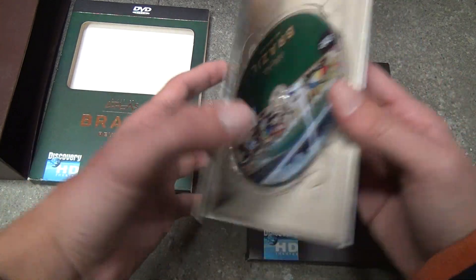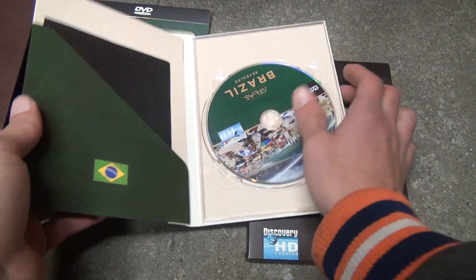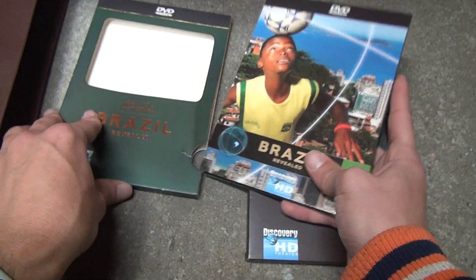So you maybe want to keep it in the cases. This is Brazil. I'm better off taking these things out, though. Yeah, nothing in there. The booklets would make the video too long.